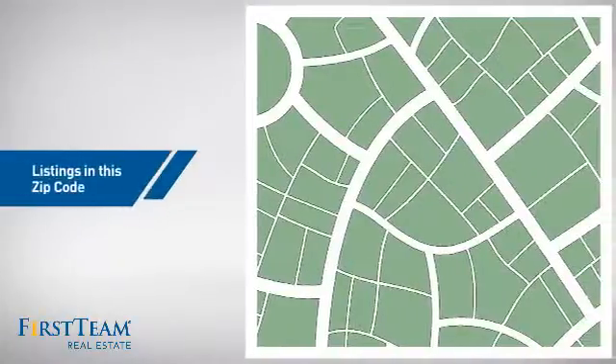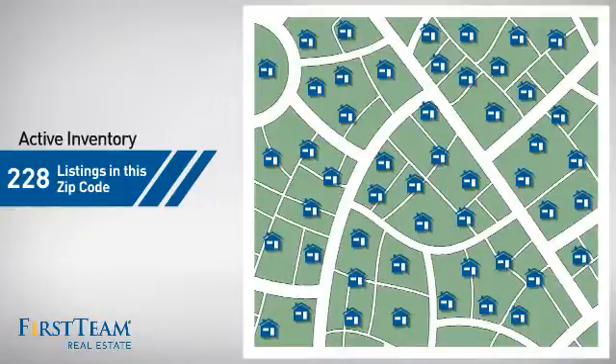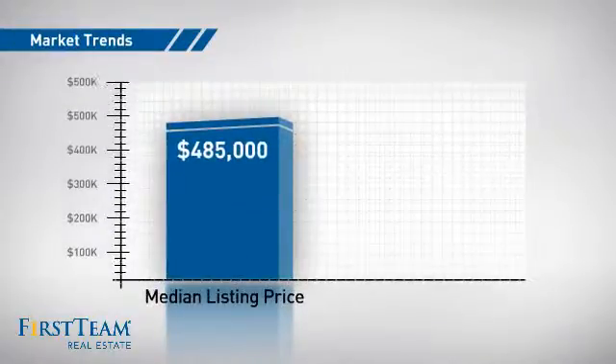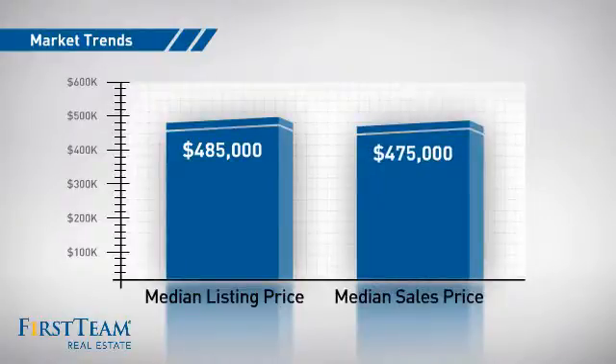Wondering how it stacks up against the competition? There are now just under 230 homes on the market within this zip code, with a median list price of just over $475,000 and a median sale price of $475,000.